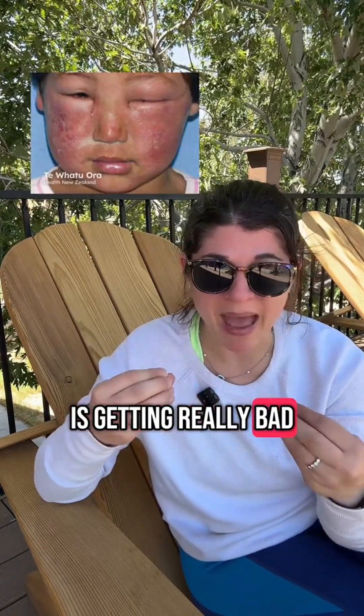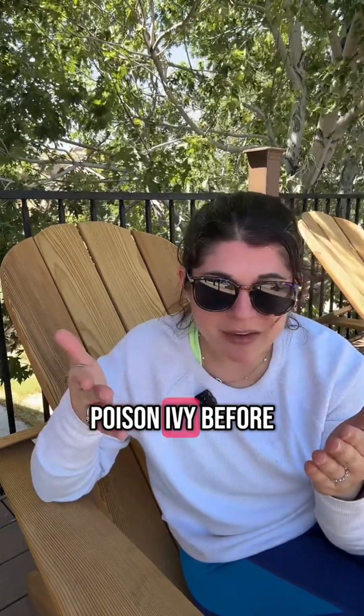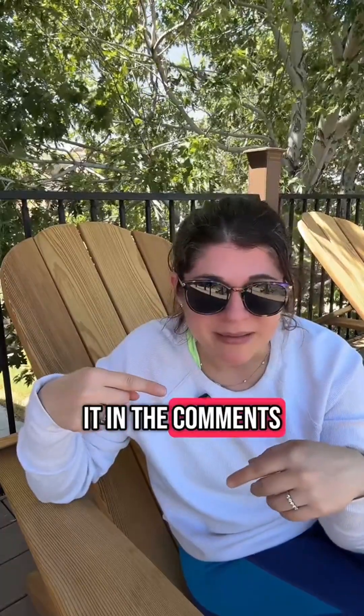If the rash is getting really bad and you're extremely itchy, you definitely need to see a board-certified dermatologist. Have you had poison ivy before? Tell me about it in the comments, and don't forget to love the skin you're in.